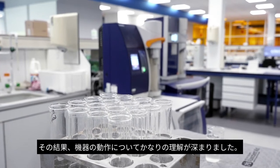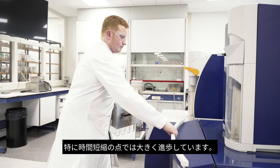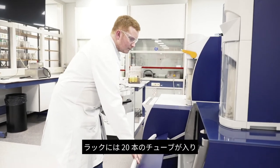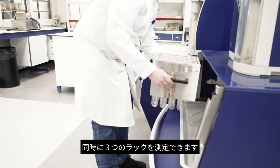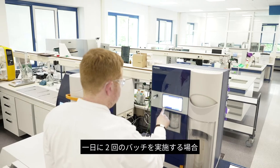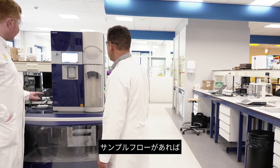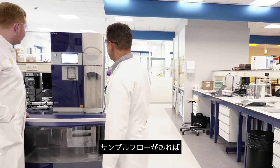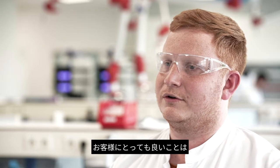It really makes a difference in terms of turnaround time. You have a rack with 20 tubes and we can measure three racks at the same time, so that's 60 tubes. If we do two batches a day and we have the sample flow for it, it can make a difference of two or three hours.